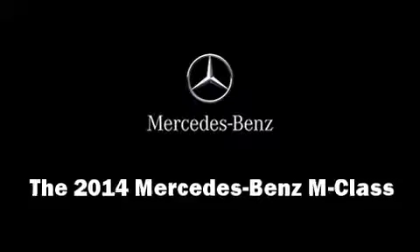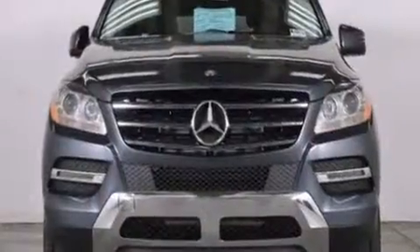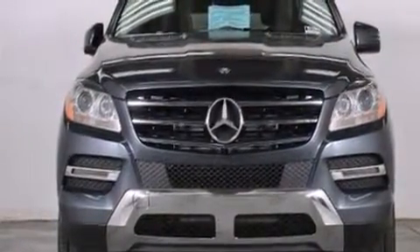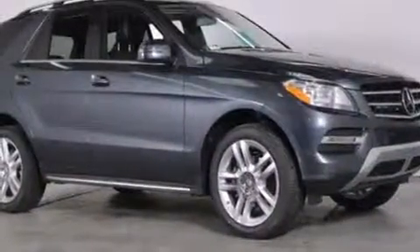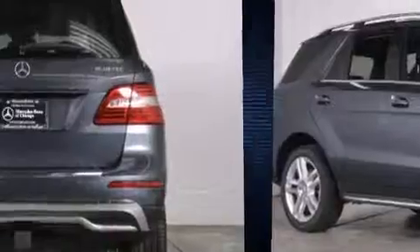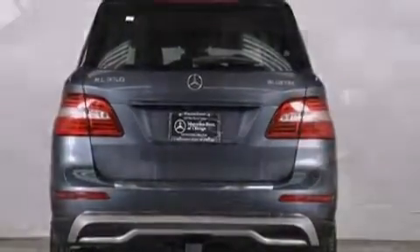Treat yourself to a test drive in the 2014 Mercedes-Benz M-Class. A 3.5-liter V6 engine pairs with a sophisticated 7-speed automatic transmission, providing a smooth and predictable driving experience. Well-tuned suspension and stability control deliver a spirited yet composed ride and drive.